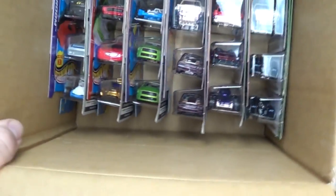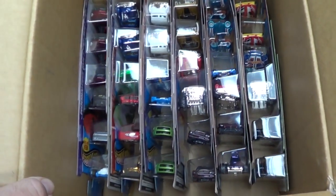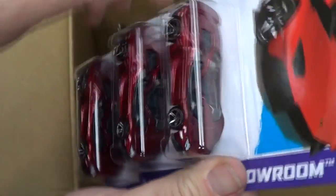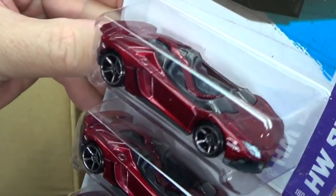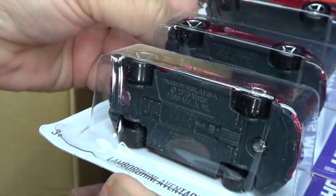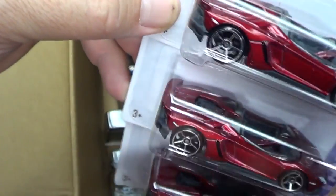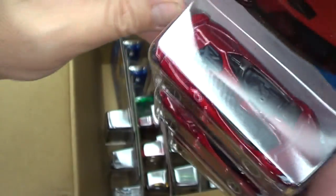Hopefully one of those green Mustangs is special — not likely. Here's a new model: Lamborghini Aventador J — yeah, convertible Lamborghini. Two-seater — pretty wild. I wonder how windy it would be to ride in that thing. Plastic base, got some tampos for headlights, a little insignia on the front center. There's a little black for the vent on the sides.